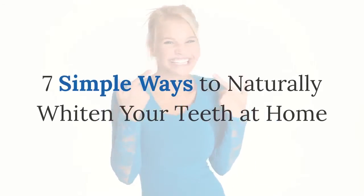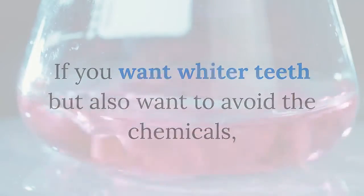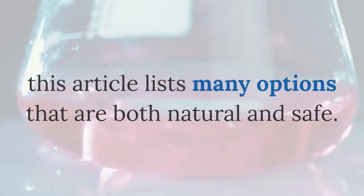7 simple ways to naturally whiten your teeth at home. If you want whiter teeth but also want to avoid the chemicals, this video lists many options that are both natural and safe.